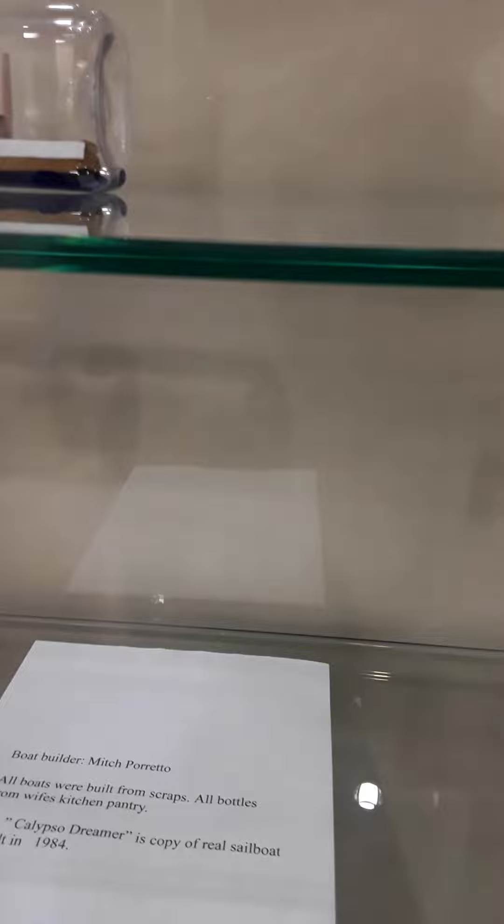Tugboat, looks like a shrimp boat. All the boats were built from scraps, all bottles from the wife's kitchen pantry, and Mitch Pareto is the artist.